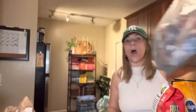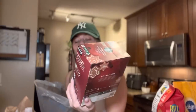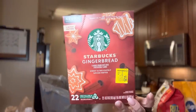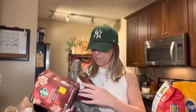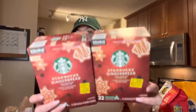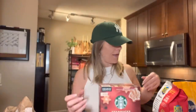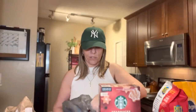Y'all are not gonna believe this — I was hitting the jackpot! Starbucks Gingerbread K-cups, 22 K-cups for four dollars and twenty-five cents on clearance! This is originally so much more than that. I got two boxes — they only had two left. Four dollars for 22 cups, you cannot beat that!